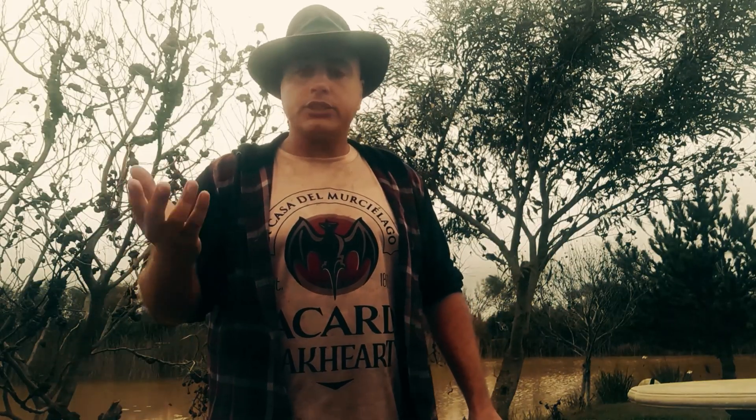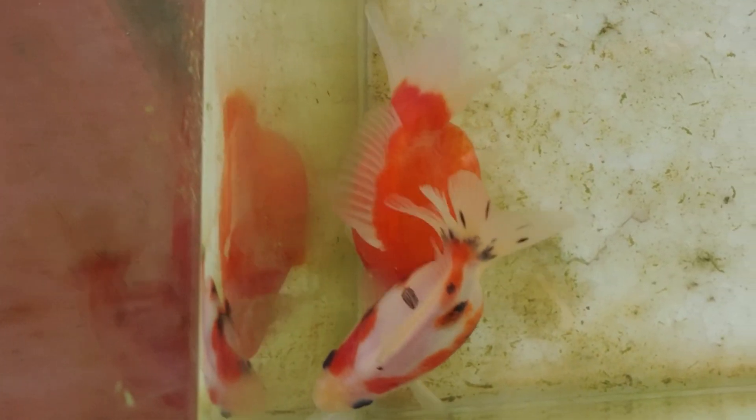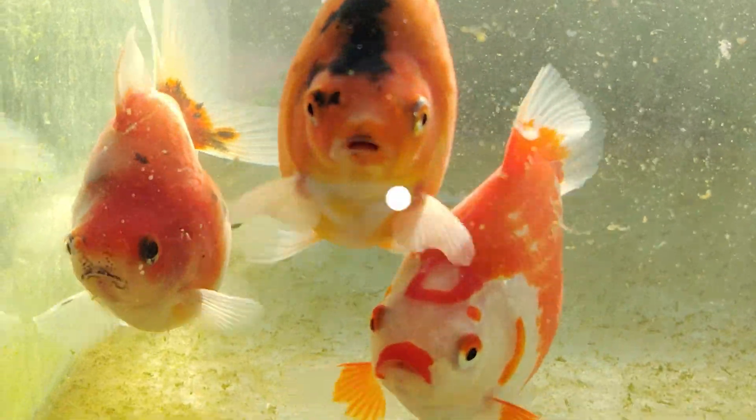I'm not a backyard breeder. I strive not only for artistically correct fish but genetic superiority, which sets me apart from a lot of breeders in this country. I want to make sure that my bloodlines are correct so that my animals have proper long healthy lives, and that the customers who buy them are happy at the end of the day.